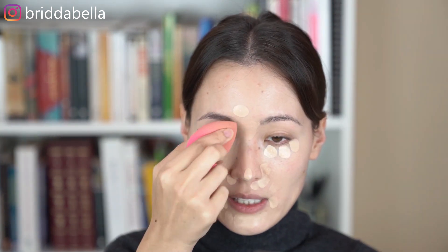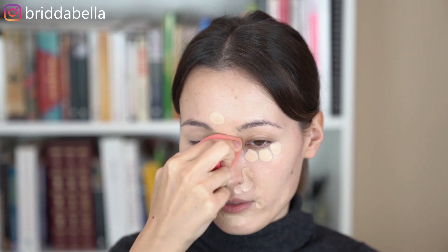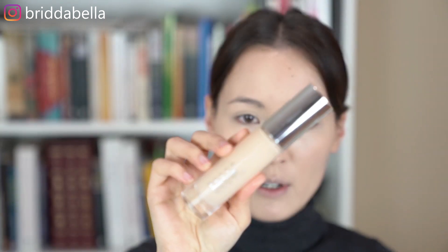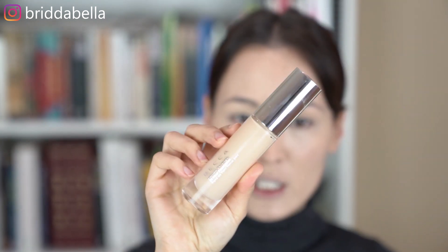I like how this concealer is actually very high coverage. It's also great for your eyes because it doesn't really crease if you set it properly, so that's also something I really like about this concealer. Because my skin is not that great at the moment, I am going for high-coverage foundation, and I'm using the Becca Ultimate Coverage 24 Hour Foundation in the shade Cashmere. Using my Beauty Blender, I'm just blending it into my skin.